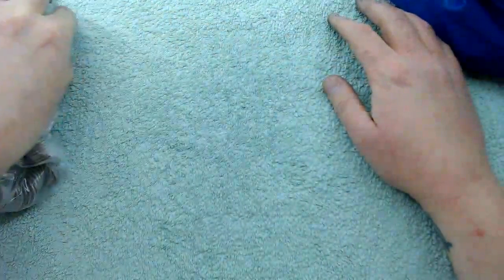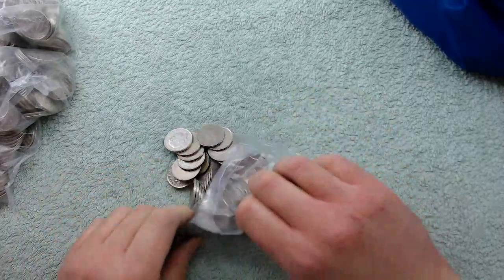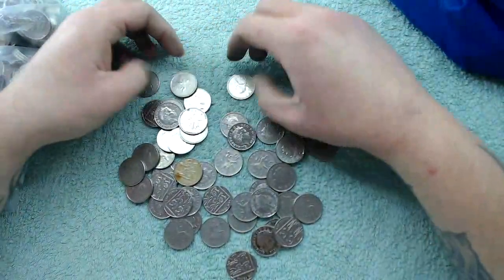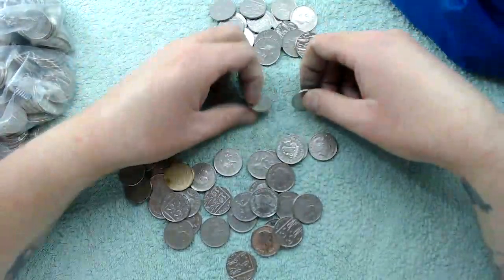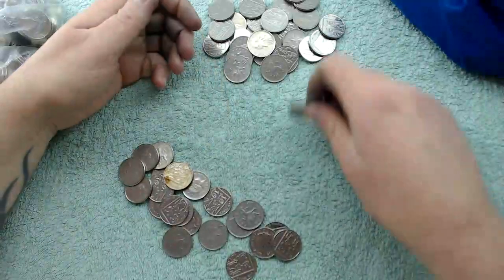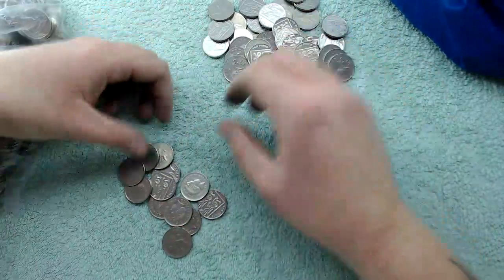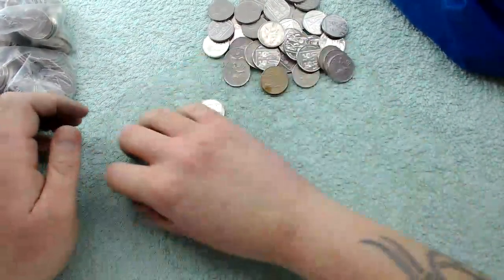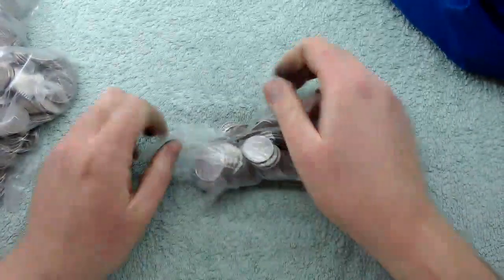Hey, what's up coin hunters, welcome to another search for these annoying alphabet 10 pences with me Richie. Hope everyone is doing good. Have you found any in your change? I have still never ever found an alphabet in my change, which is unsurprising considering the small amount of each there is. I don't know about the 2019s until end of September, early October time.